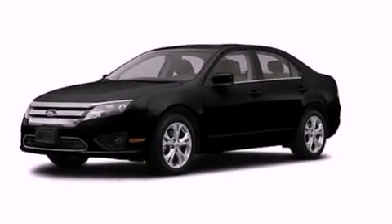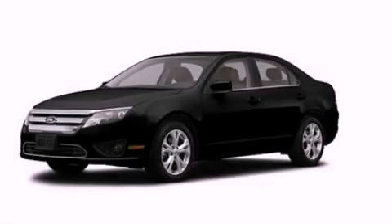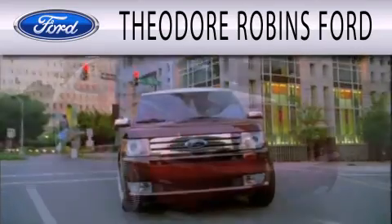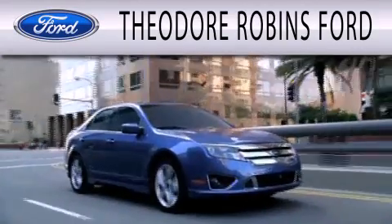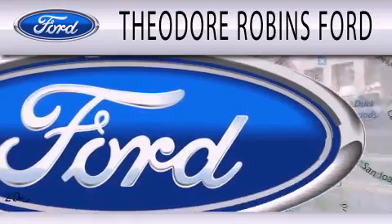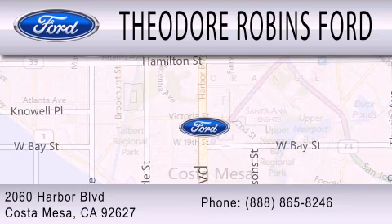Contact us today and schedule your opportunity to see this automobile in person. Theodore Robbins Ford is dedicated to doing everything possible to ensure that the experience you have selecting your next vehicle is as pleasant as possible. We're located at 2060 Harbor Boulevard in Costa Mesa.